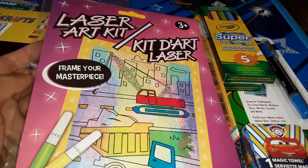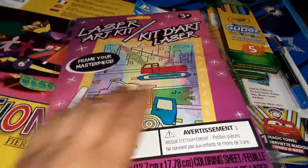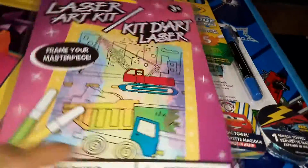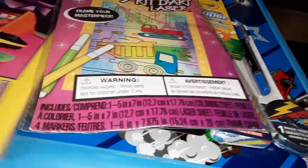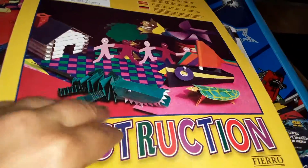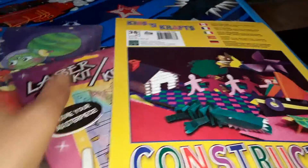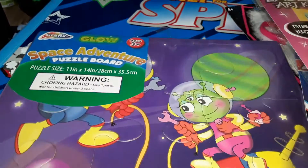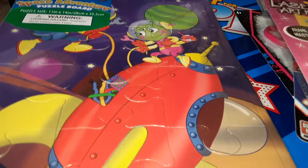I found this cool item I've never seen before — this is a laser art kit. It is this shiny kind of paper and it comes with markers. I'm interested to try this out with my son. I also grabbed some more construction paper — just all the basic colors — and this is 36 sheets.